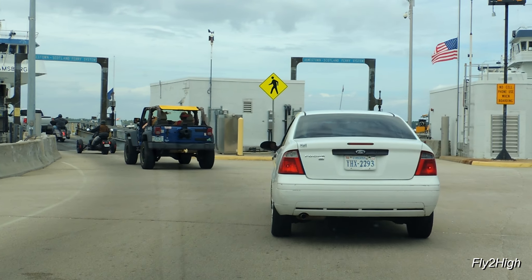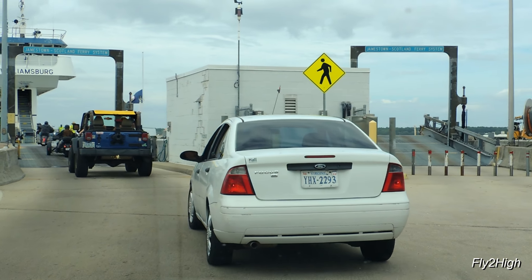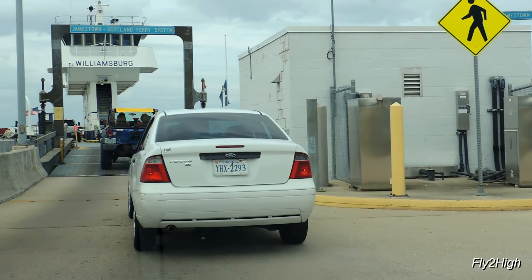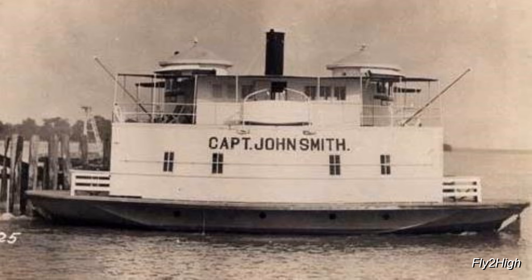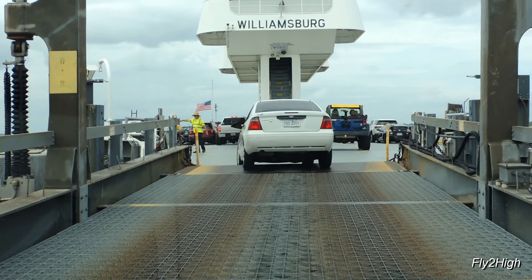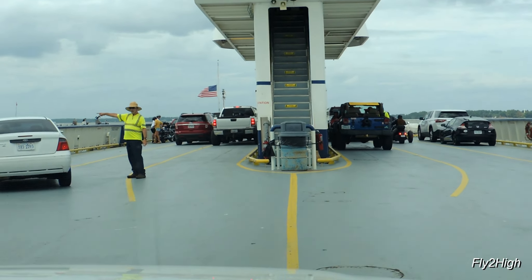Ferries have been moving traffic across the James River at this location since 1925, when Albert F. Jester started running the Captain John Smith, a small automobile ferry, on 26 February 1925. Jester ran his ferry for 20 years, then sold the operation to the state of Virginia.